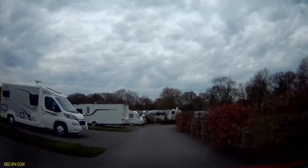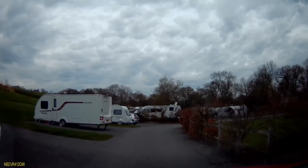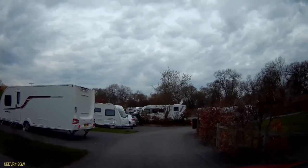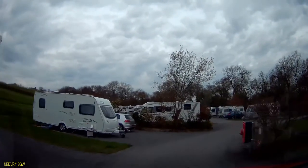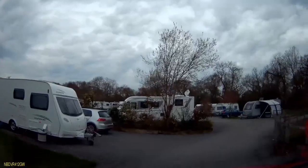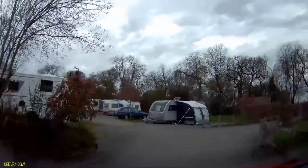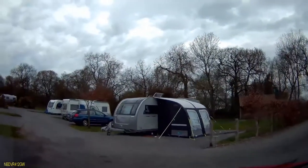As we return to the site itself, that's pitch number 21 there with the motorhome on the left hand side. The one to the left there is number 18 and just round past the tree there is number 17 and opposite is number 1.